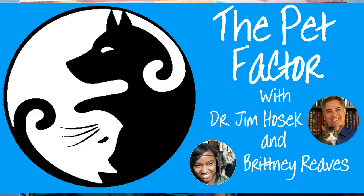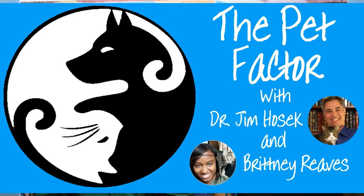That's it for this week. I'm Dr. Jim Hosek. Bye!